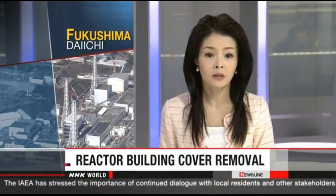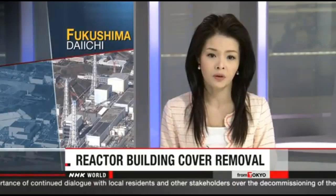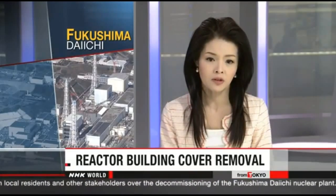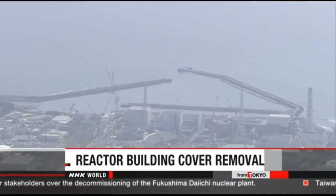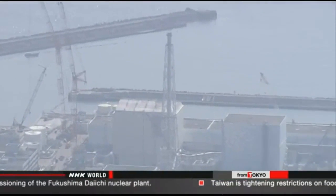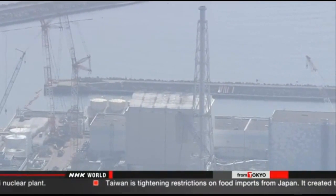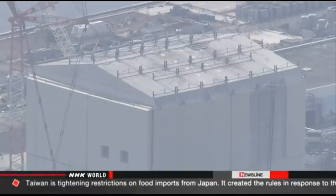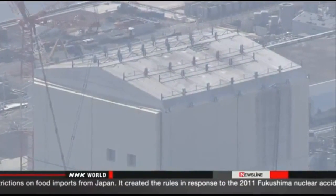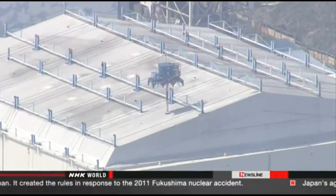The operator of the Fukushima Daiichi nuclear plant is moving forward with plans to dismantle the cover of one of the reactor buildings. It's part of efforts to decommission the facility. The cover was erected at the number one reactor building after the March 2011 accident to prevent radioactive material from dispersing. A hydrogen explosion occurred in the building at the time of the accident. Tokyo Electric Power Company plans to remove the cover in order to clear away radioactive debris in the upper part of the building.